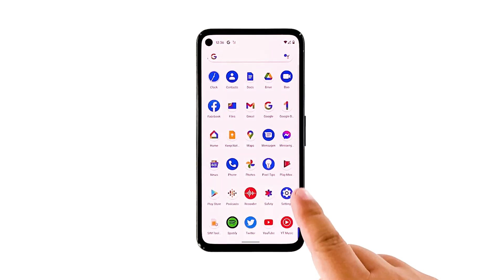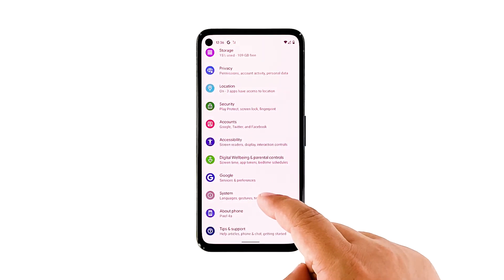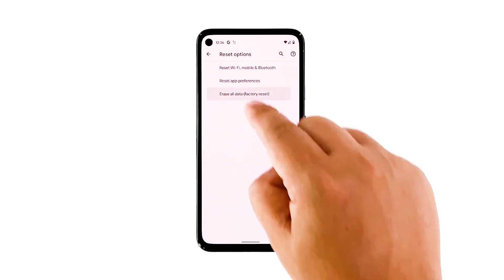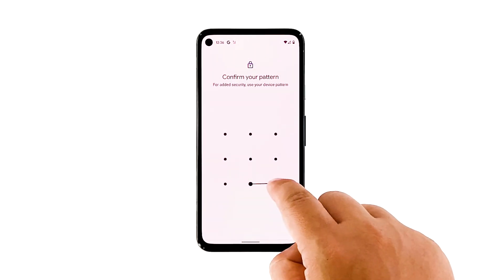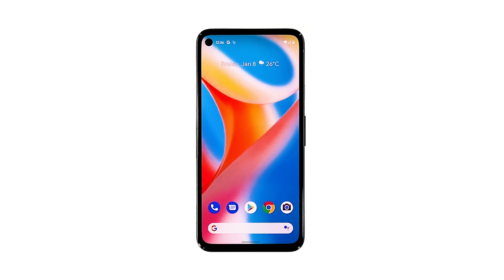Open your phone's settings app. Tap system, then tap advanced. Tap reset options, and then tap erase all data. Tap erase all data at the bottom right corner of the screen. If needed, enter your PIN, pattern, or password to erase all data from your phone's internal storage. Tap erase all data. After the reset, set up your phone as a new device. The problem should be fixed by now.